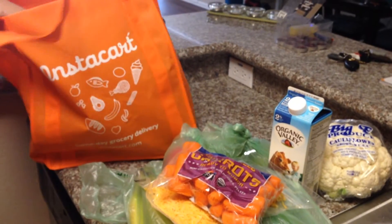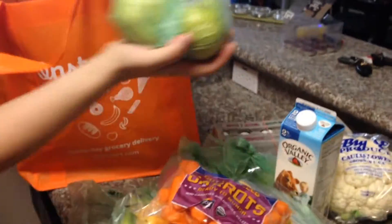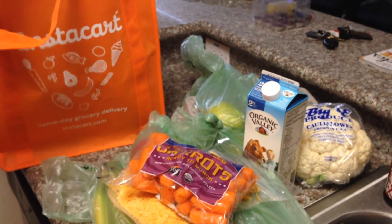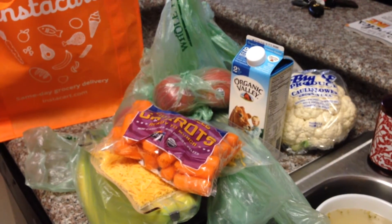These bags are provided by Instacart — they're reusable and you can keep them. Got some eggs, pears maybe. There was also the option to replace items; I did not choose that, so I only took what was ordered.